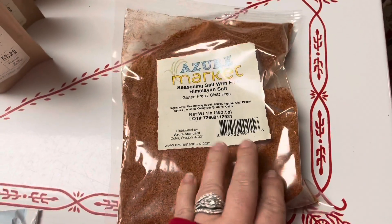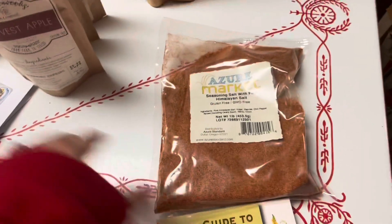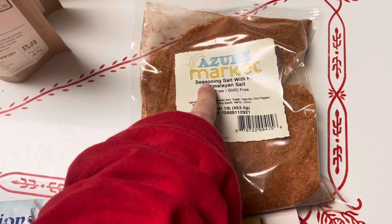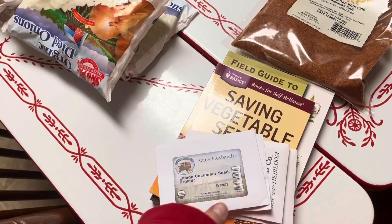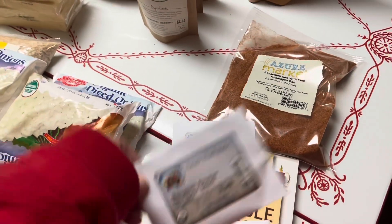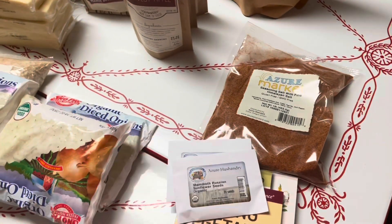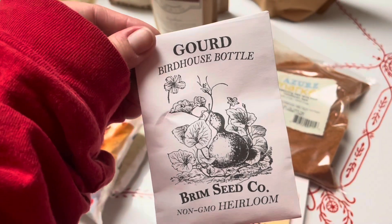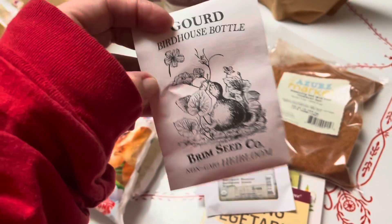I got some seasoning salt — we put this on everything: potatoes, vegetables, soups, just everything. I also picked up some seeds. We're not doing a lot of seeds this year because we have a ton, but I saw some interesting ones: lemon cucumber and mammoth Russian sunflowers. We grew those sunflowers last year and they were amazing.